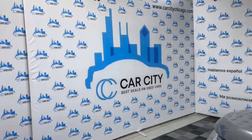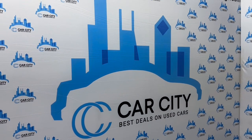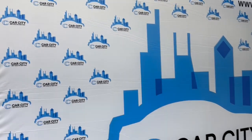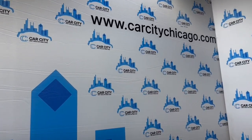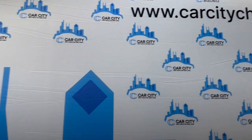If you have any questions or would like to schedule a test drive for this beautiful 2017 Land Rover Discovery HSE Sport, please give us a call. We are Car City Inc., located in Palatine, Illinois. Our phone number is 847-496-4250. Check our website carcitychicago.com for more information, pictures, video, and a free CarFax report.